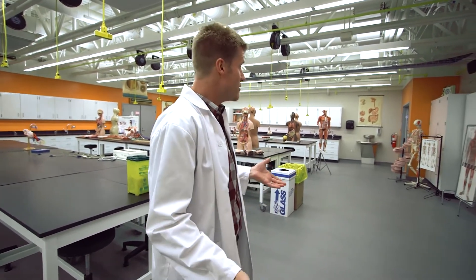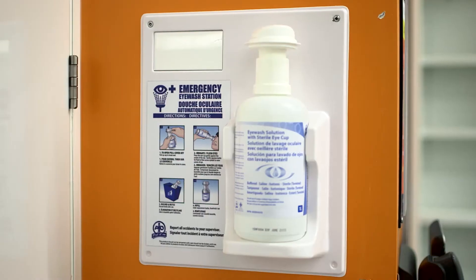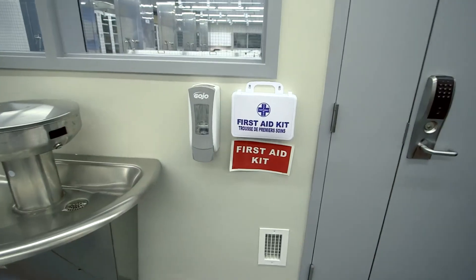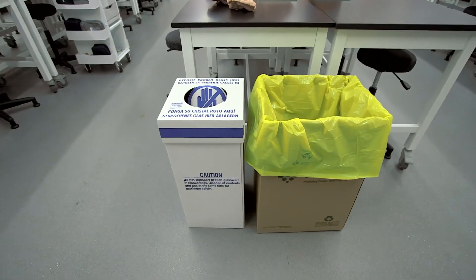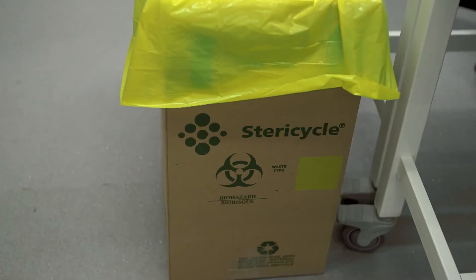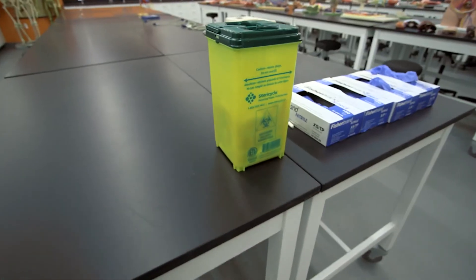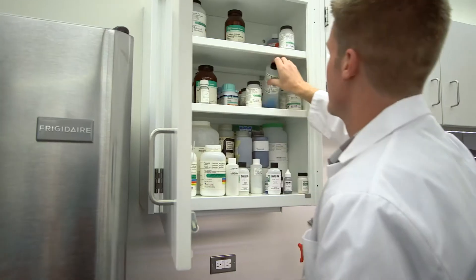Let's look around. We have fire extinguishers by each entry door and eyewash bottles by the main lab door. For each lab, there are first aid kits on the wall by the cadaver lab door. There is biohazardous waste disposal and broken glass disposal that will be out in the main lab when needed, or they're stored in the cadaver lab. We have sharps disposal containers that are out when necessary, or in the cadaver lab.